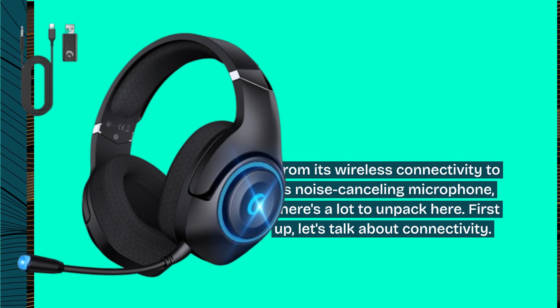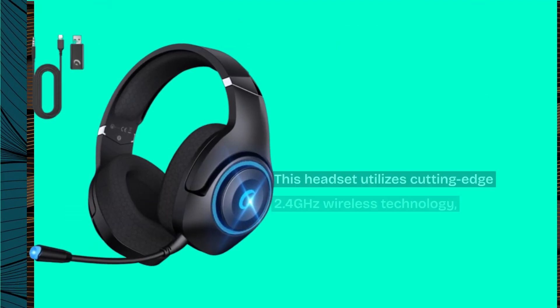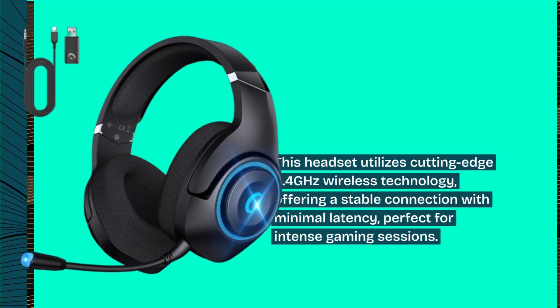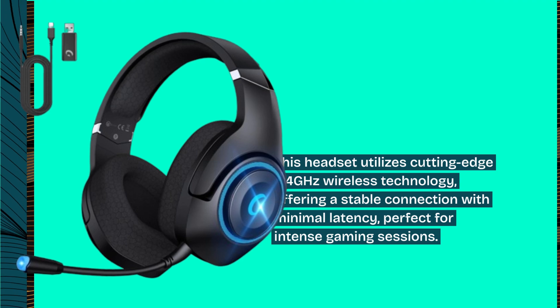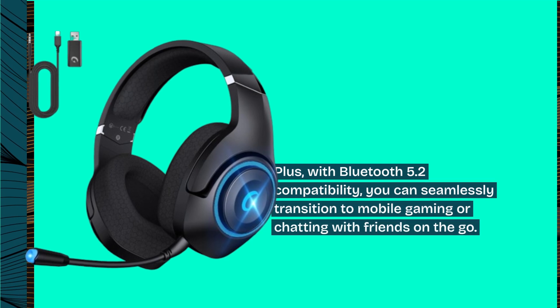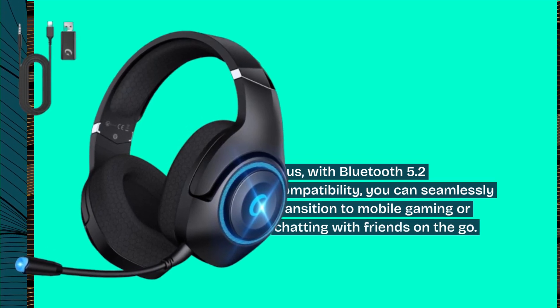First up, let's talk about connectivity. This headset utilizes cutting-edge 2.4 GHz wireless technology, offering a stable connection with minimal latency, perfect for intense gaming sessions. Plus, with Bluetooth 5.2 compatibility, you can seamlessly transition to mobile gaming or chatting with friends on the go.